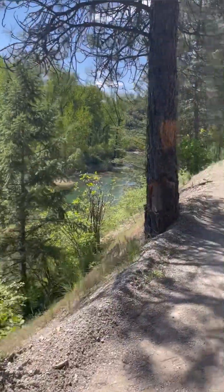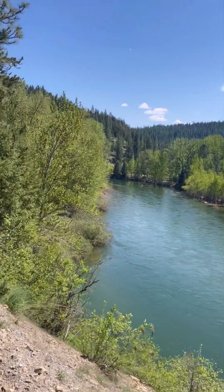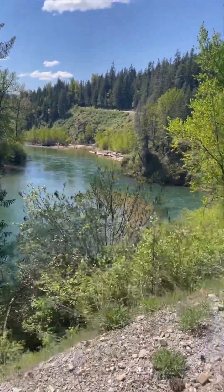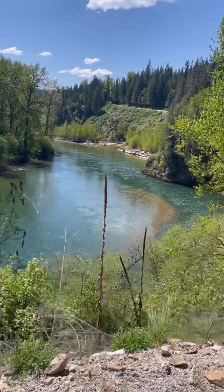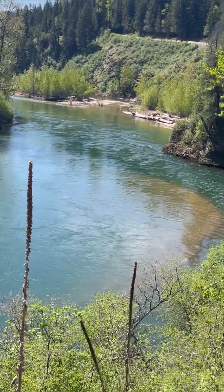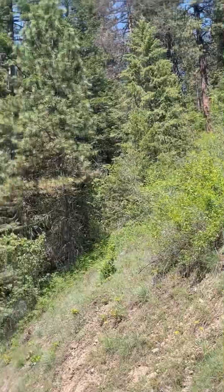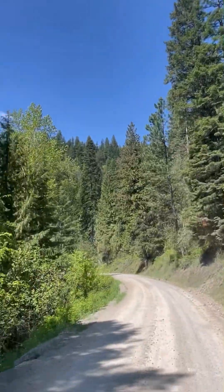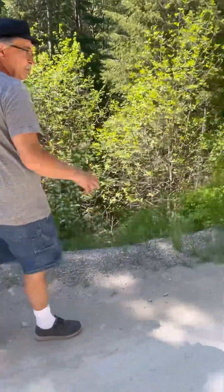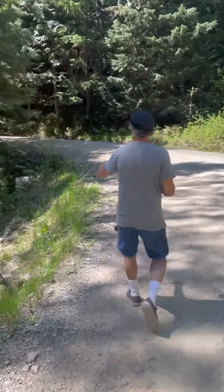We still have quite the hill to go. Gorgeous. This is Idaho — gorgeous. Another thing this can be is a wash when the snow melts, and it'll run. Road turns — hairpin turn. Look at that thick, dense forest.